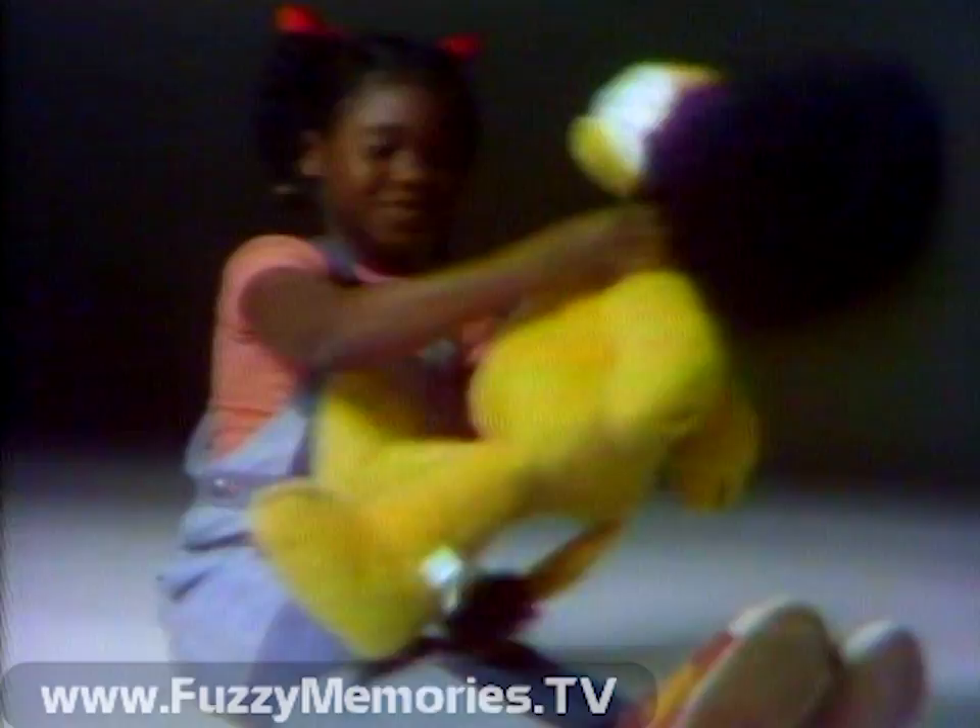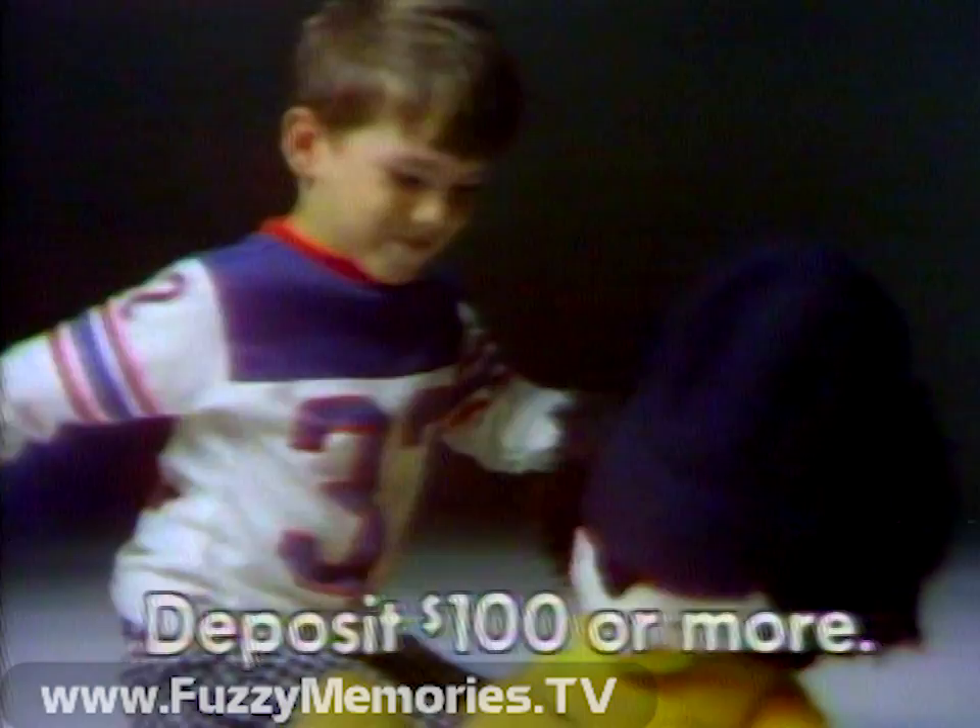Hubert's back again, huggable and snuggable as ever. And for the fourth year in a row, he's easy to get. Just deposit $100 or more in a new or existing savings account at the Harris Bank.